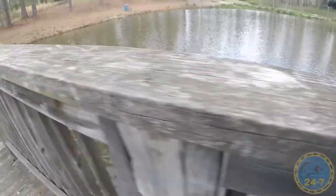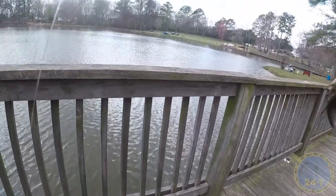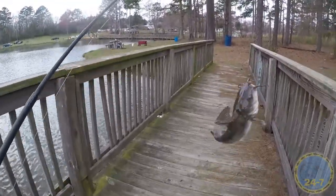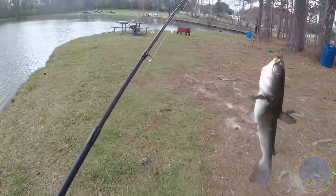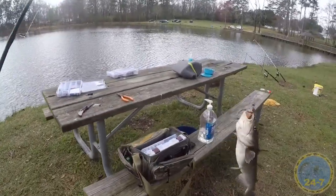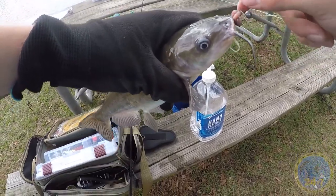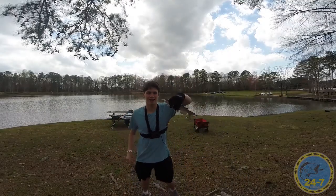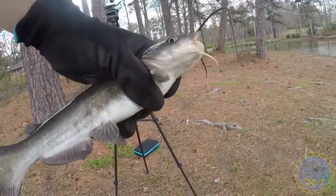I got one! I need to get the pliers for this guy. Look at that — catfish! It's a channel catfish. I like to use gloves for handling catfish because if they sting you, it sucks. Look at that. Check this out, this is a channel catfish. So yeah, there he is.